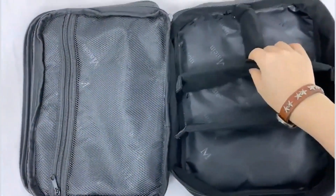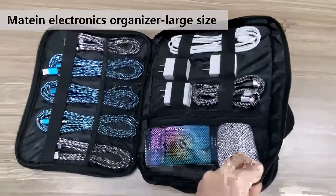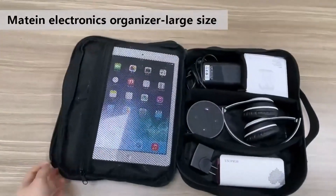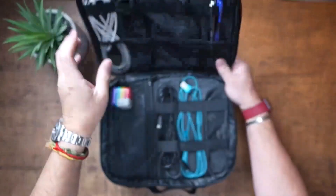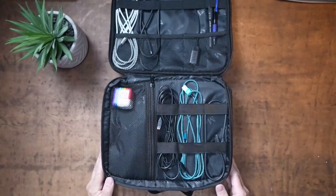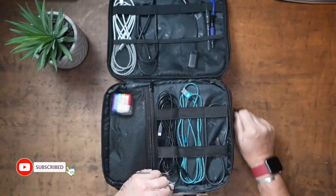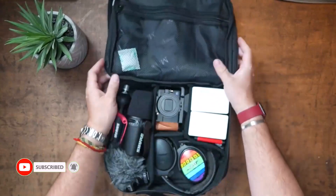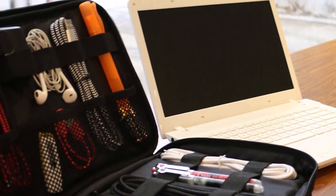The small and portable design makes it easy to transport in a backpack or as baggage, and the strong handle adds convenience. This case is an excellent present option for anybody who enjoys traveling with their electronics. The best features are: water-resistant and shockproof nylon material, multiple pockets and removable dividers for flexible organization, and compact and portable size with a sturdy handle.